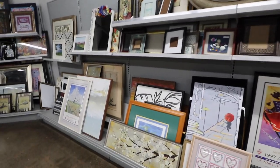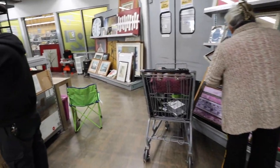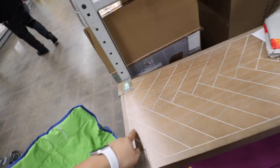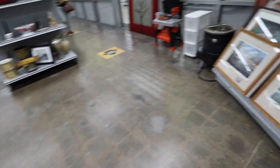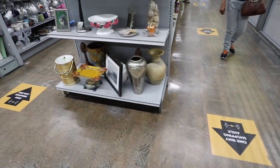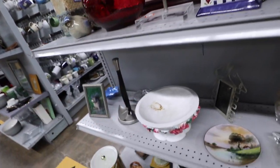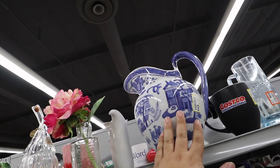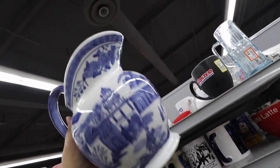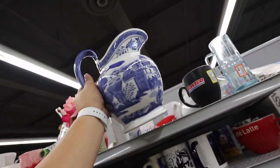And the home decor — paintings, pictures, mirrors. Ooh, look at this console. Pretty nice, that's $100. Is that a turkey fryer? How pretty is this picture — I have a bunch of stuff from Bombay Company that looks just like this. It's only $5.99. Oh, it is Bombay. $15? That's cute.